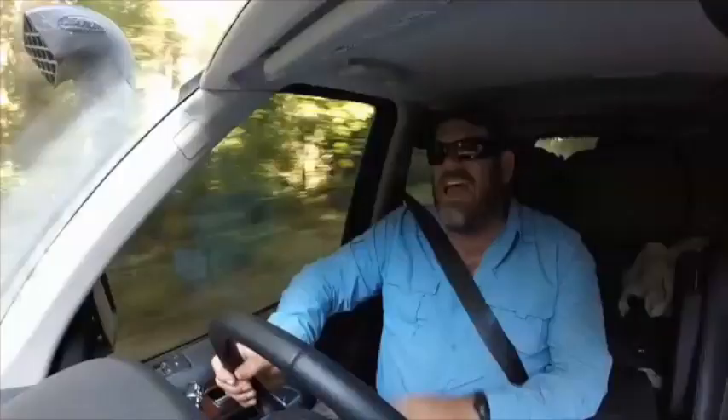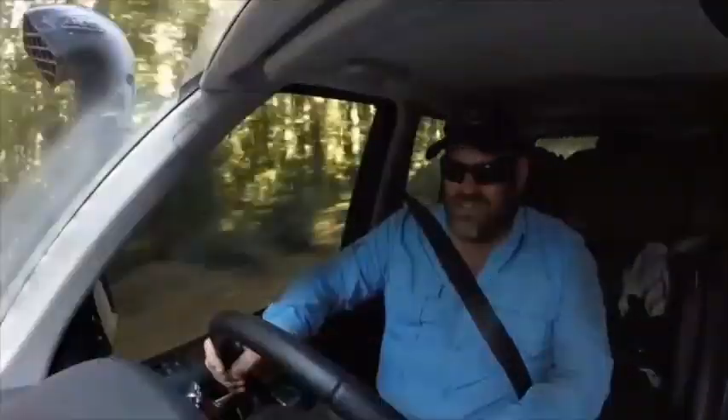My new Land Rover Discovery 4 has many, many features. I love all the features Milo's got. This truck has got everything it needs and then some.